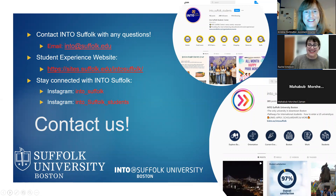Thank you, Rachel. And to our student Mahabub — no further questions. We hope to see everyone at the next webinar.